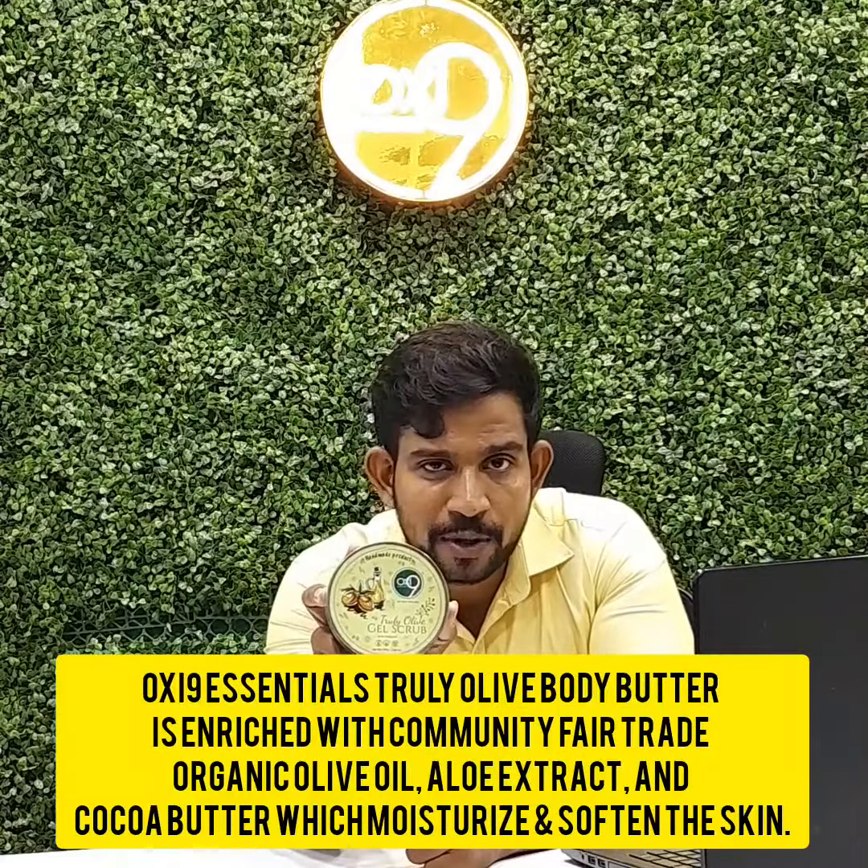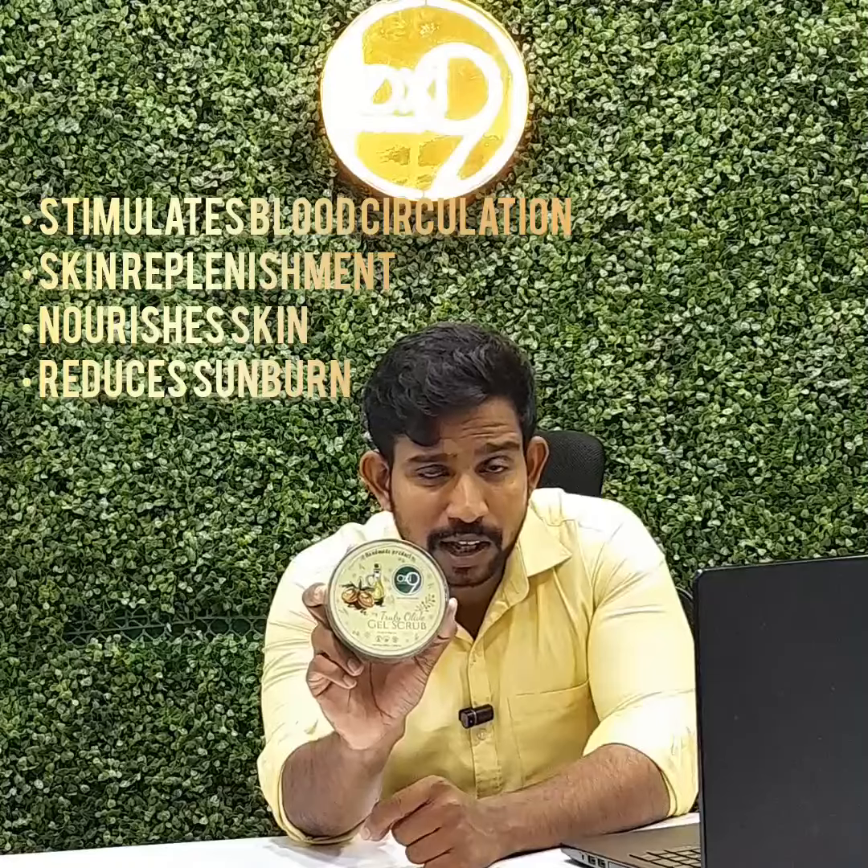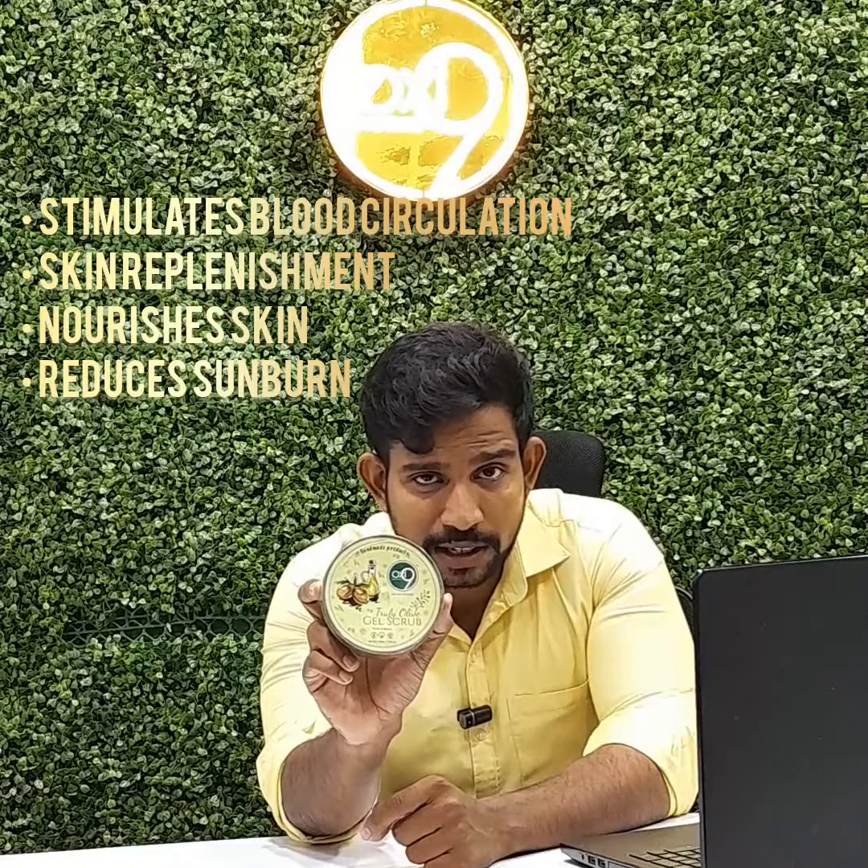You can use Oxi9 Truly Alive Gel Scrub to remove dead cells in your skin. Shea, Cocoa, and Olive are the major ingredients in this Gel Scrub. It is a handmade product.